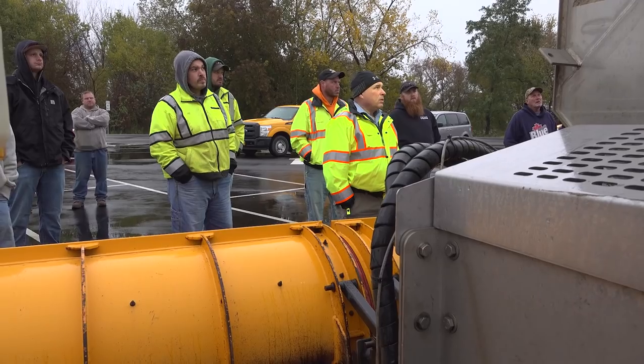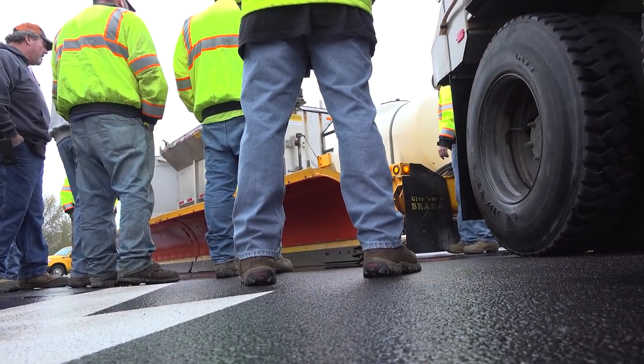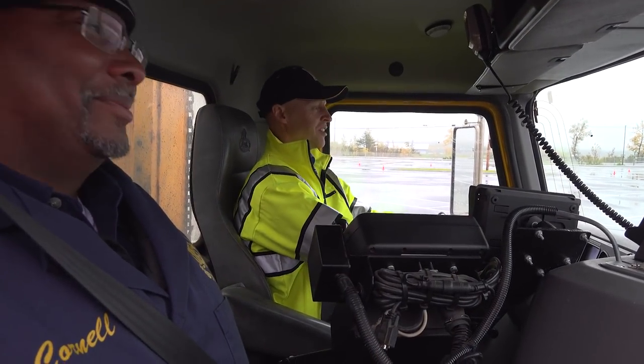They've added LED heated lights up top shining down on the plow. Hydraulic hoses are coming up through here now instead of in between, so there's less chance of pinching.